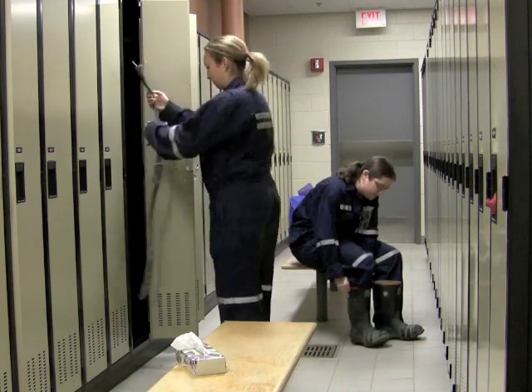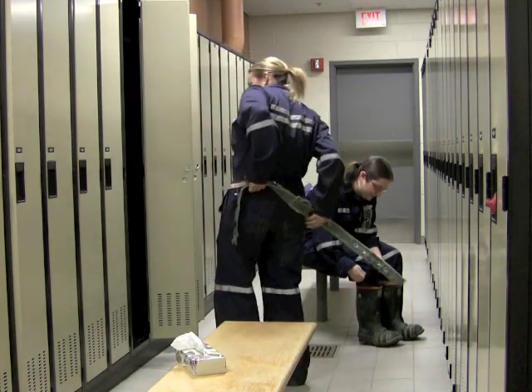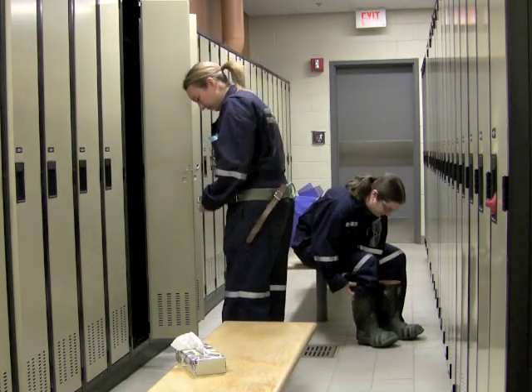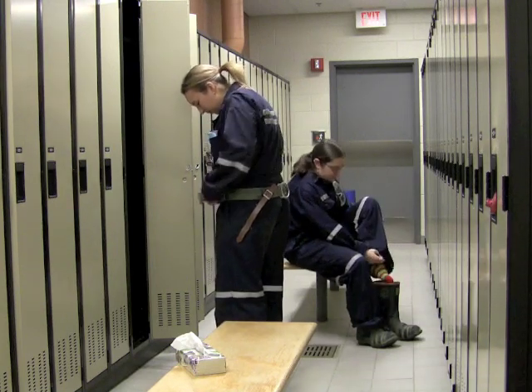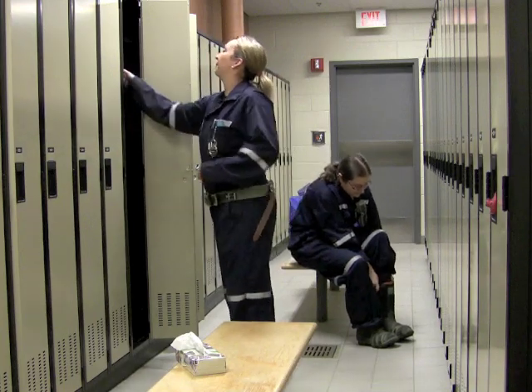The process starts in the dry, a name given to the shower and change rooms. It's here where you change into your clothes for underground — normally shorts and a t-shirt, as the temperature underground can easily reach the mid-30s.